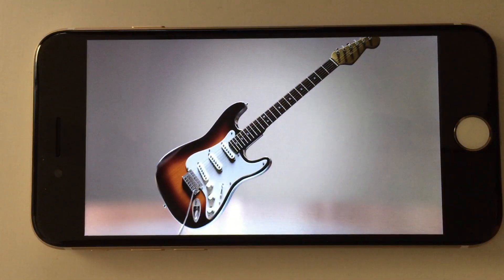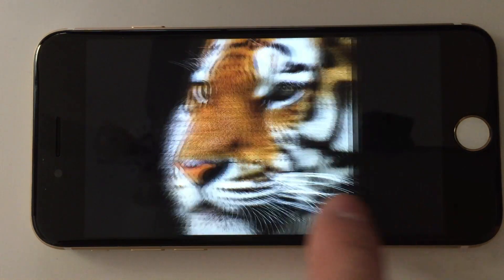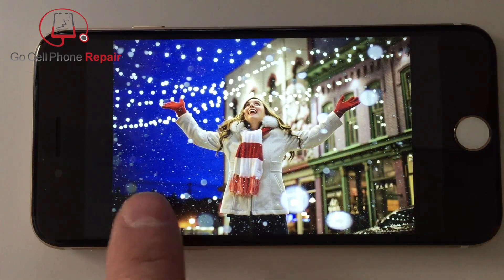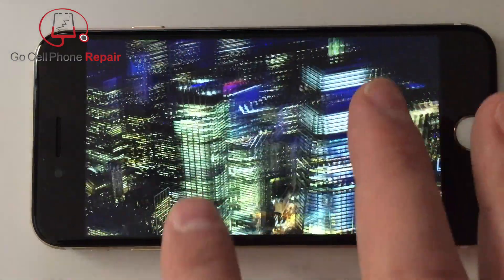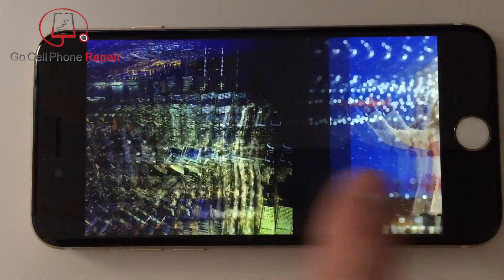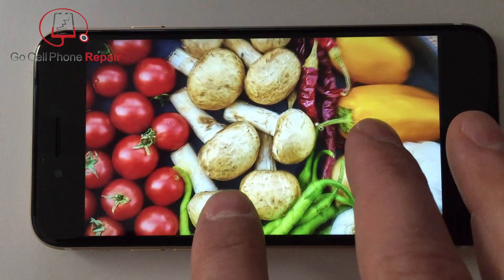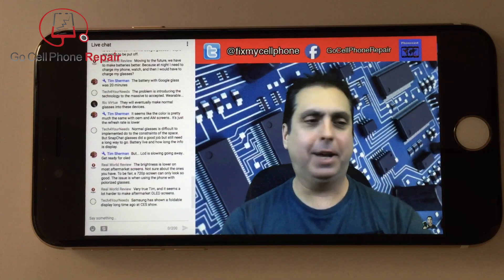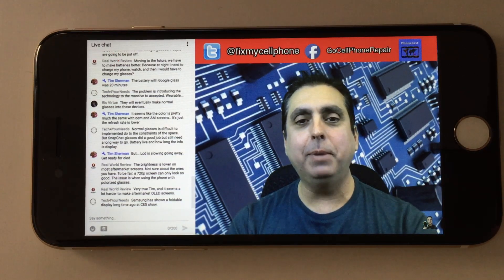A couple weeks ago I replaced my iPhone 7 LCD with an aftermarket screen. Why would I do that if my original wasn't damaged? Two reasons: first, to give viewers an idea of what they get when purchasing an OEM screen versus an aftermarket brand, and secondly, so that anyone interested in wholesale purchases can see what this particular company has to offer. I'll put their contact information in the video description. My questions for you after viewing the video are: can you tell the difference, which one looks better, and most importantly, would you as a customer justify paying $70 more for the original LCD?